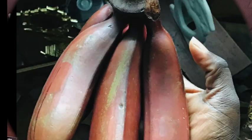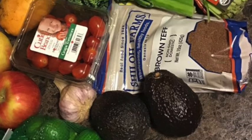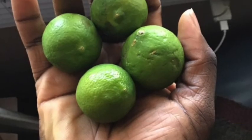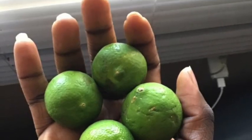Hi guys, welcome back. Today I will be doing my alkaline food haul on all the meals I've had since going 80% alkaline.